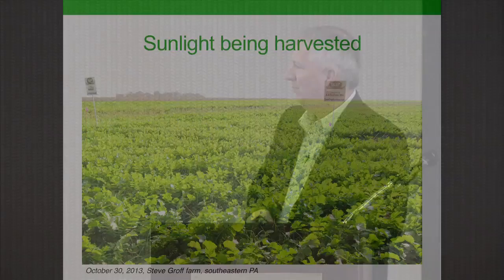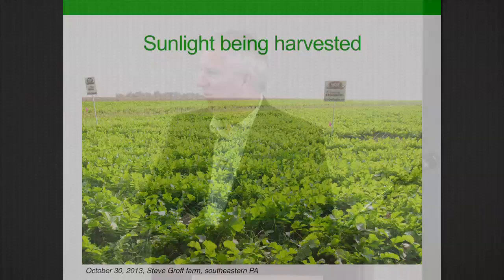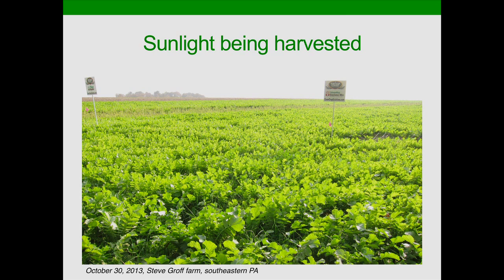This is a photo I took at the end of October on Steve Groff's farm in eastern Pennsylvania. Steve has been a real leader in the cover crops effort nationally. I first visited his farm almost 20 years ago and he was using cover crops even then. Look at the sunlight, the photosynthates being gathered, the living roots being built in the soil. That's a field of oilseed radish, annual ryegrass, and crimson clover — a mix of covers.